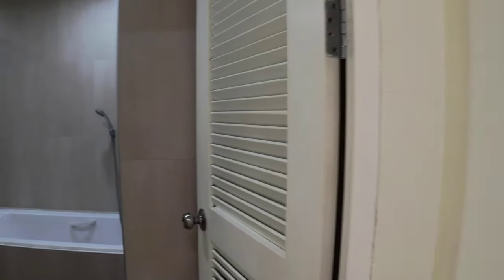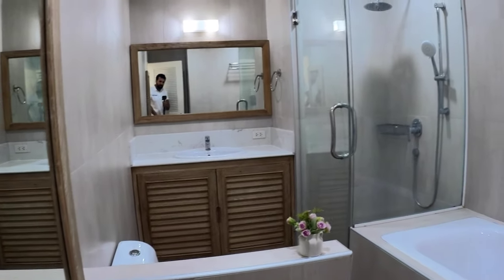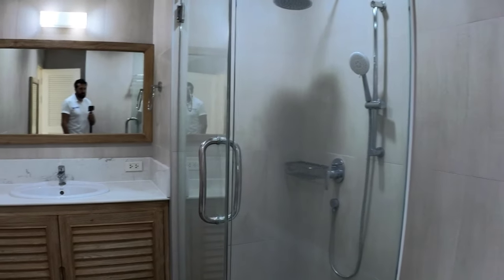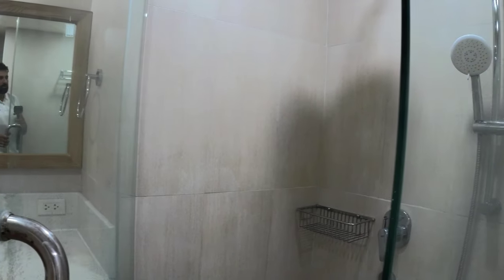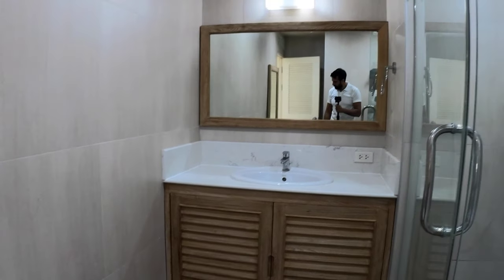Let's move over to the bathroom here. Again, quite nice, nicely done — same styling. You've got the bathtub, and the cool thing here is that you have a separate shower compartment cabin which you can close so there's no water everywhere in the bathroom. This is also quite nice.